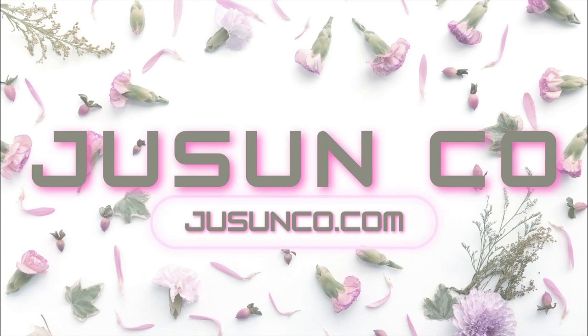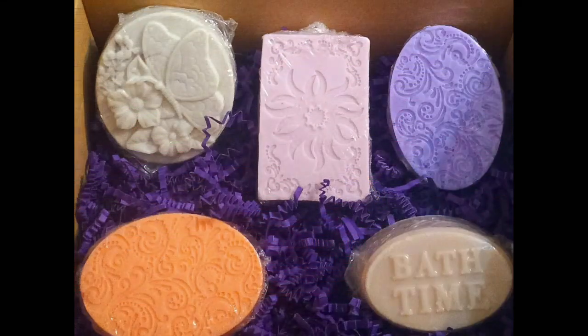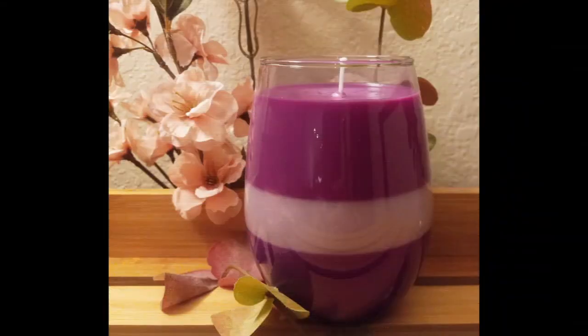Visit Juicenco.com for a great assortment of body oils, candles, handmade soap, sugar scrubs and more. You can purchase items individually or bundle sets.